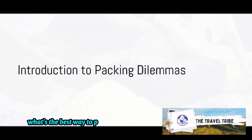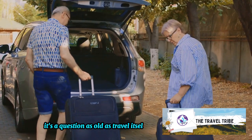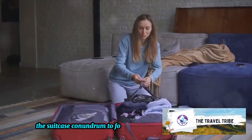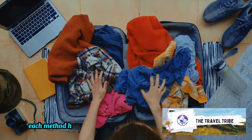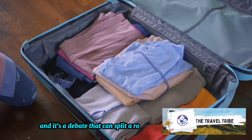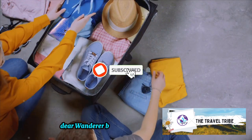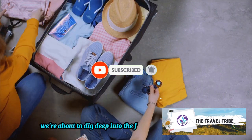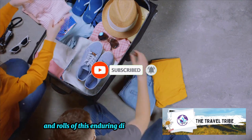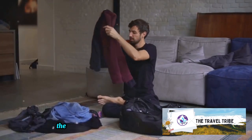Ever wondered what's the best way to pack your clothes for a trip? It's a question as old as travel itself — the suitcase conundrum: to fold or to roll? Each method has its advocates and detractors, and it's a debate that can split a room faster than you can say carry-on. But fear not, dear wanderer, because we're about to dig deep into the folds and rolls of this enduring dilemma. Stay tuned as we unfold the mystery of packing clothes the right way.